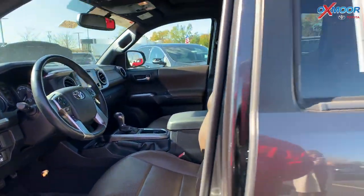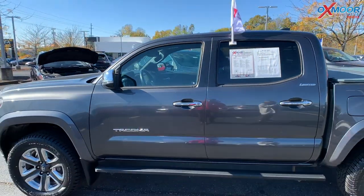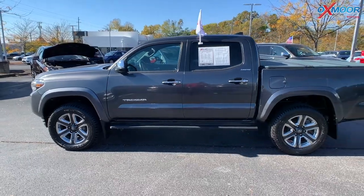Mileage on here is 50,644 and the price is $42,000.